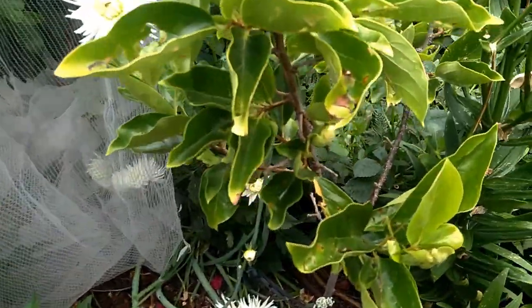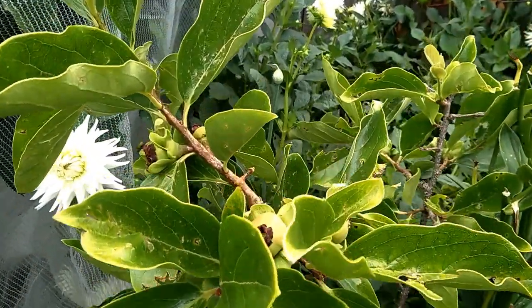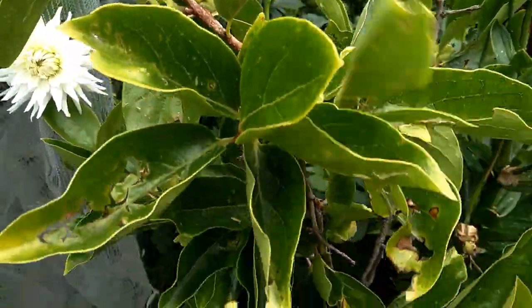Look at my persimmon! I think I've got over 10 fruit on this persimmon tree. Look at that - it's just so exciting.